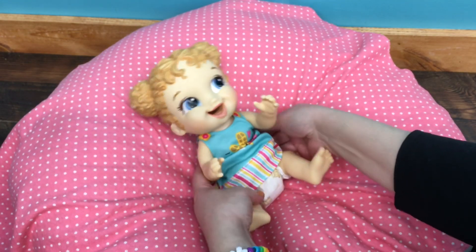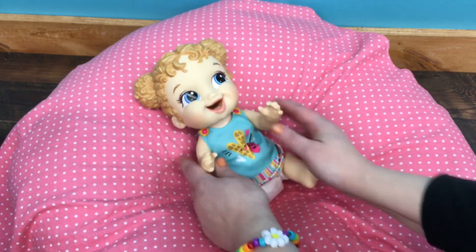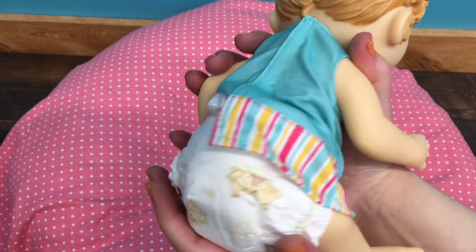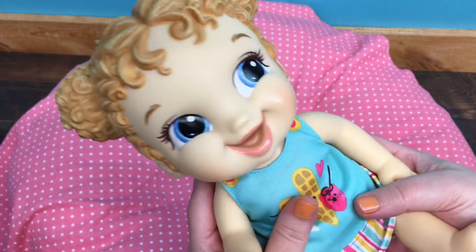This is a Huggies diaper — it is a micro preemie size, and they fit just like the Baby Alive diapers do, so they're really cute. They have Winnie the Pooh on them. I can show you — see, Winnie the Pooh! I love her little smile. She's such a cute baby.